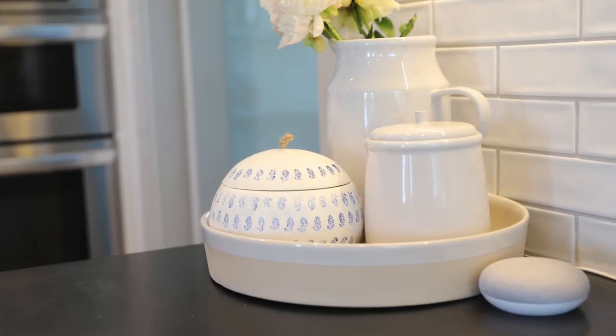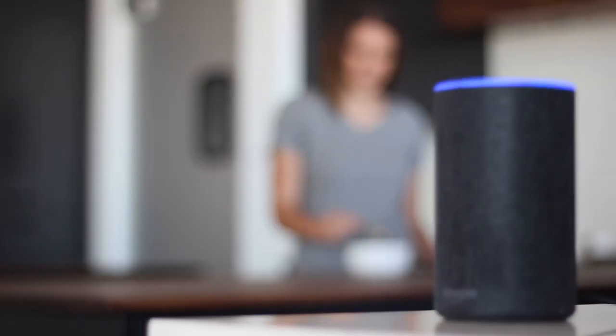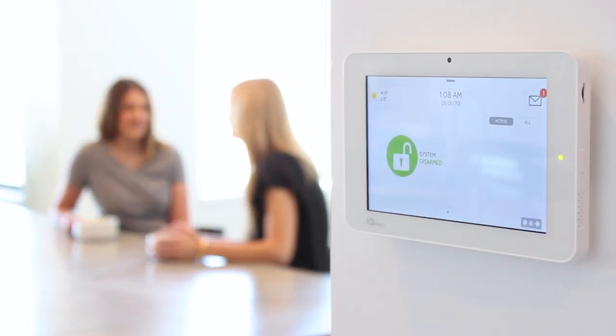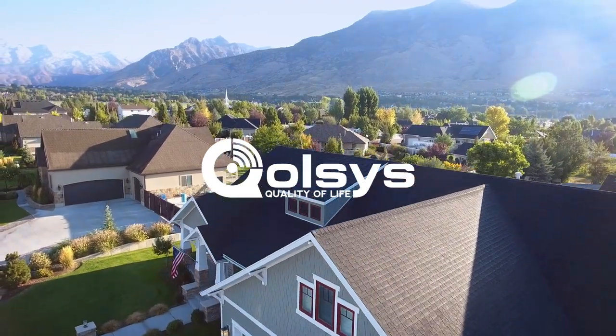Unlock the true potential of Amazon Echo or Google Home. "Alexa, turn on the kitchen lights." The connected smart home isn't a fantasy, it's a reality. And with the Qolsys IQ Panel, you own the future.